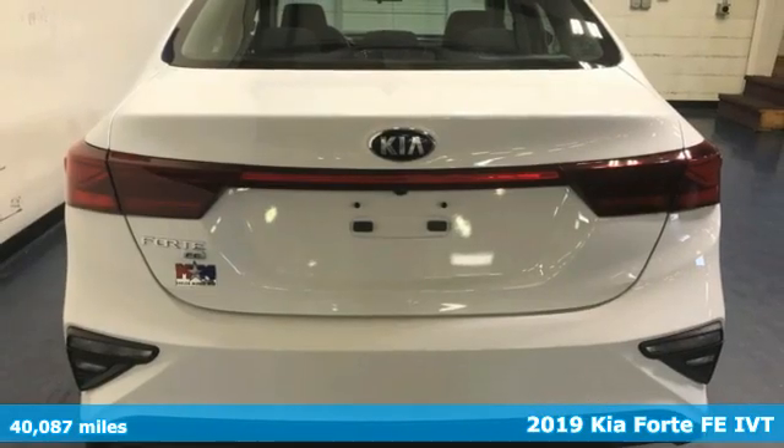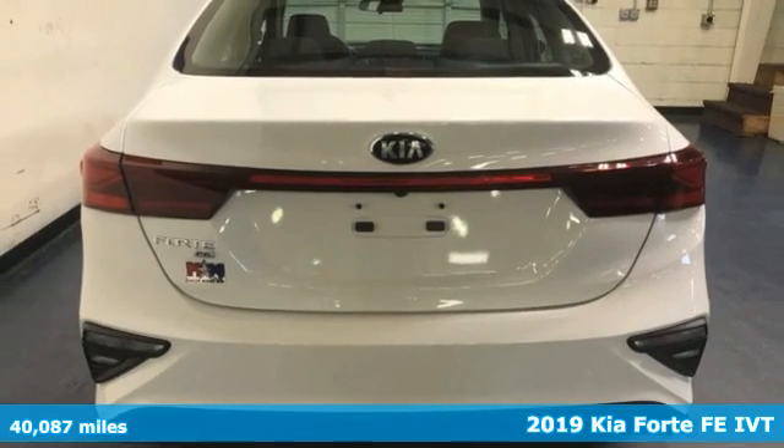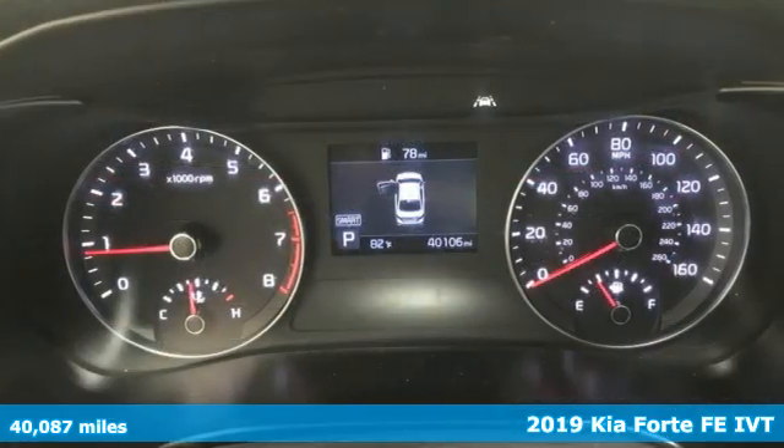Here's a 2019 Kia Forte. You know what's better than great style? Great style for a great value. It's Kia Forte.